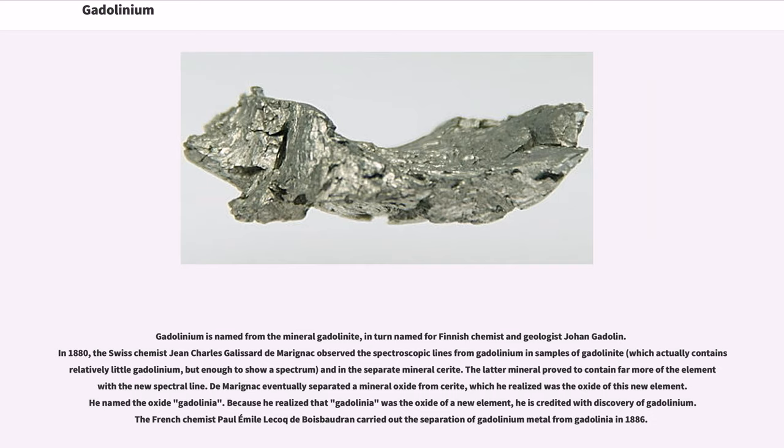Gadolinium is named from the mineral gadolinite, in turn named for Finnish chemist and geologist Johan Gadolin. In 1880, the Swiss chemist Jean-Charles Galissard de Marignac observed the spectroscopic lines from gadolinium in samples of gadolinite — which actually contains relatively little gadolinium — and in the separate mineral cerite. The latter mineral proved to contain far more of the element. De Marignac eventually separated a mineral oxide from cerite.